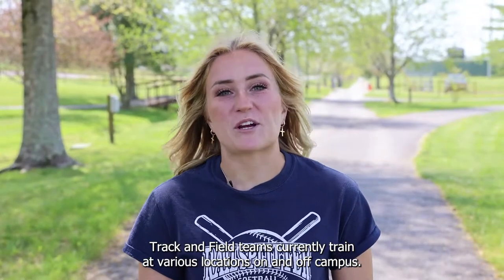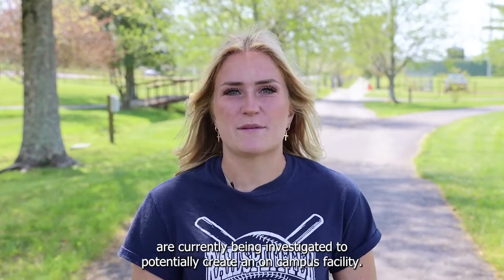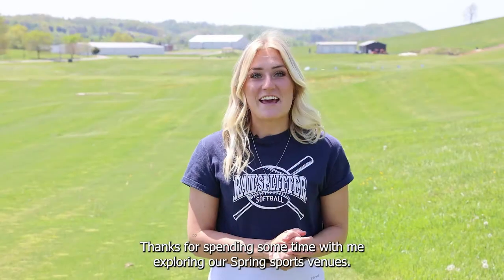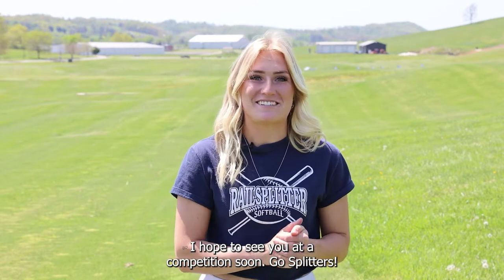The Rail Splitter track and field teams currently train at various locations on and off campus. At this time, future plans are being investigated to potentially create an on-campus facility. Thanks for spending some time with me exploring our spring sport venues. I hope to see you at the competition soon. Go Splitters!